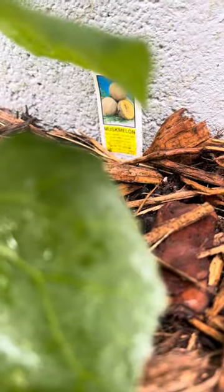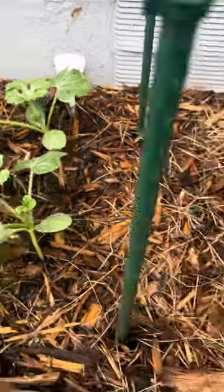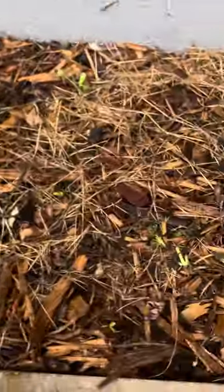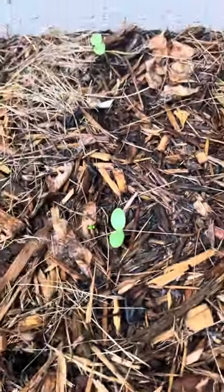Can you see it? Barely. Yeah, whatever that says. And I got some more melons right here — more melons. I think that's a little melon, I think that's a melon. I want some melons this summer.